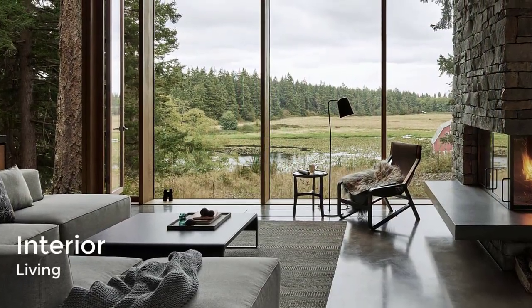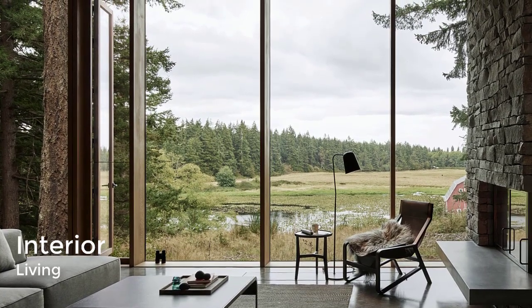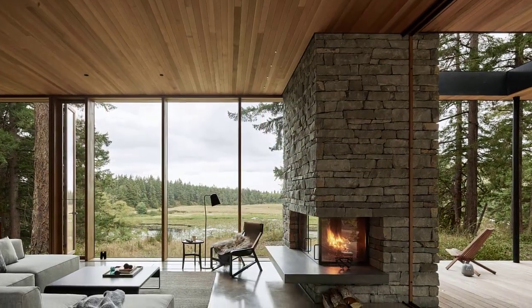The interior features soft colors and earthy finishes, including cream-toned plaster walls, wooden ceilings and wall panels, and a stone fireplace.